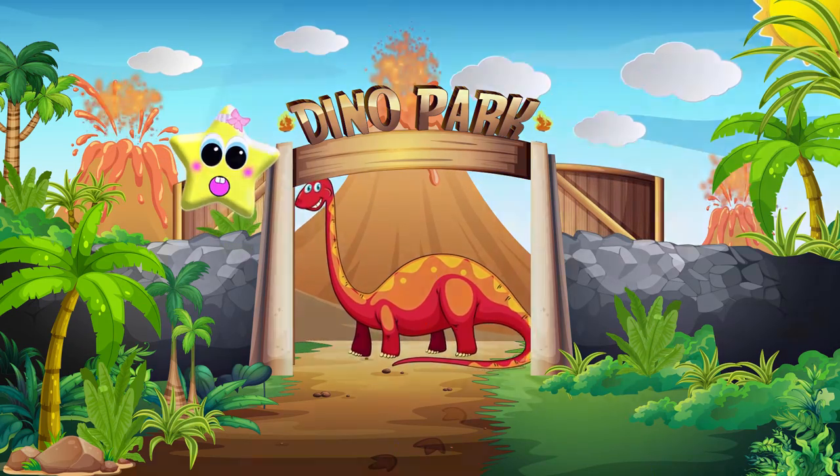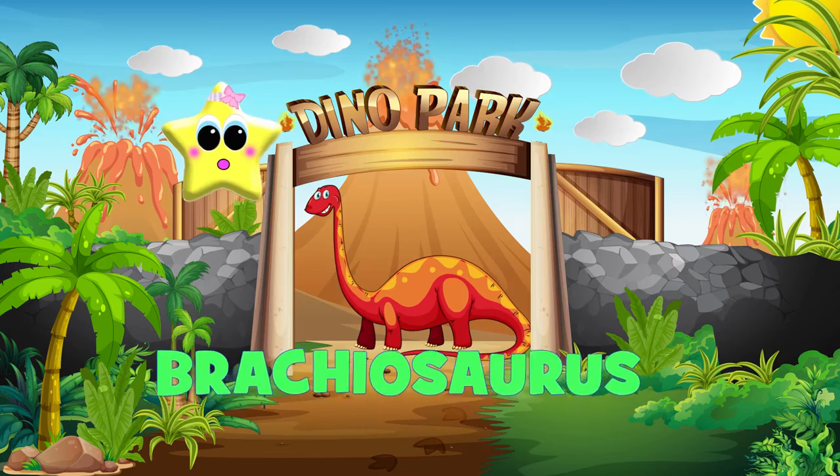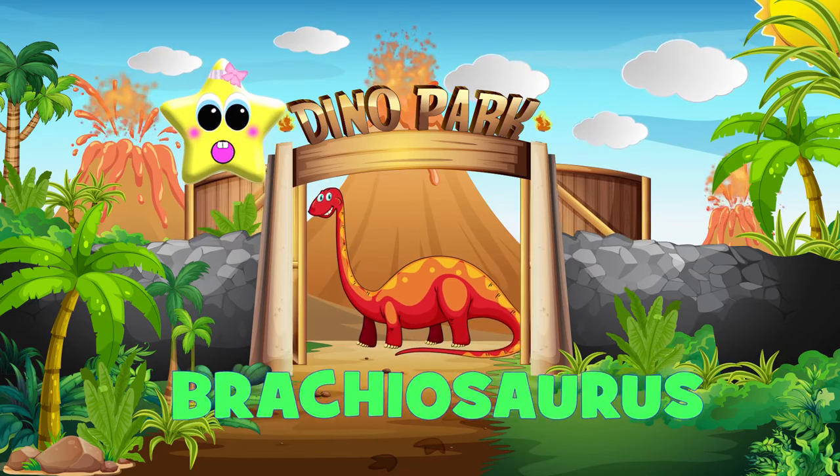This is a Brachiosaurus. He has a really, really long neck, just like a giraffe.